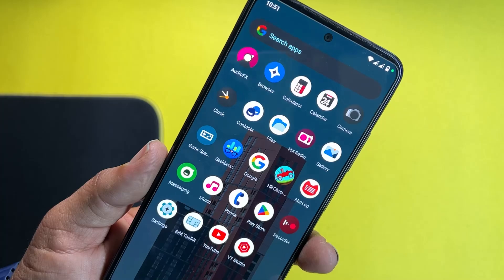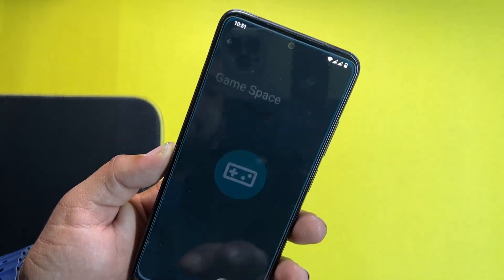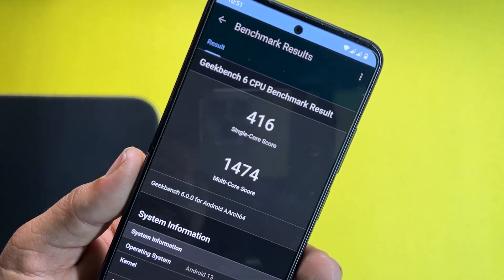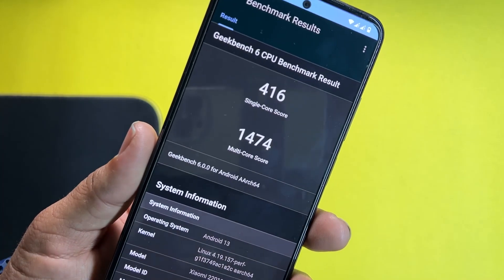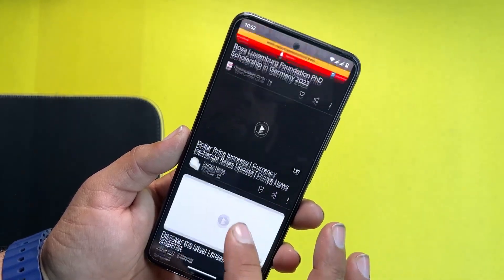After that, talking about the applications — we don't get a lot of junk applications pre-installed. As you can see, we have only a few needed and necessary applications pre-installed, and we also have the Game Space. Now let me show you the Geekbench 6 results: it scored 416 on single core and 1474 on multi core, which is pretty much impressive.